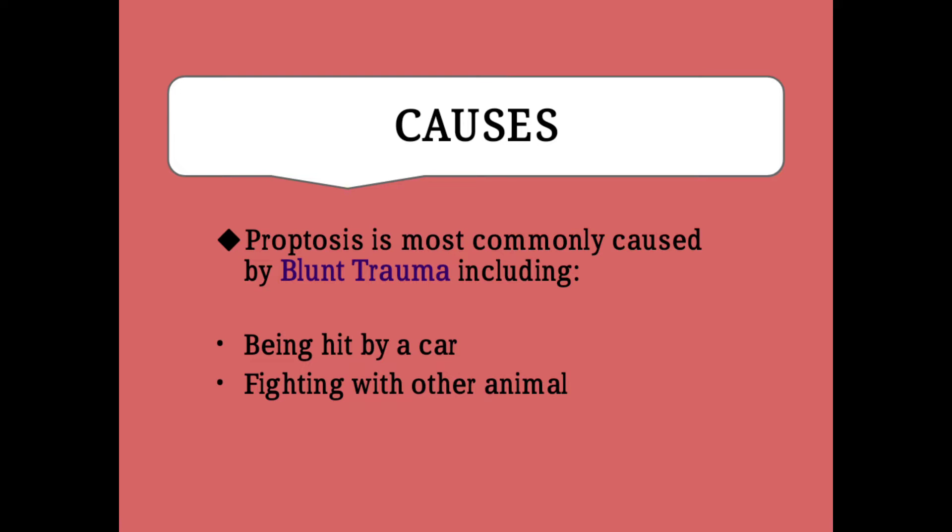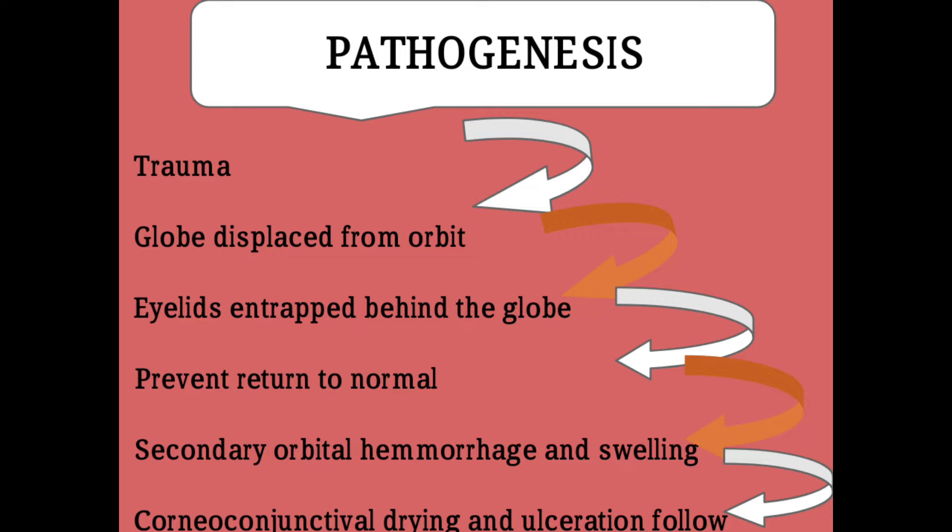So what are the causes of proptosis? Proptosis is most commonly caused by blunt trauma, which includes being hit by a car during an accident or fighting with other animals.